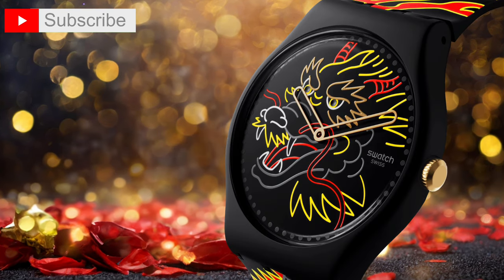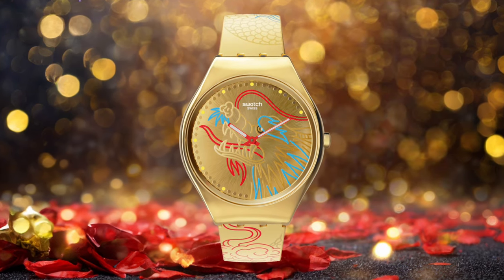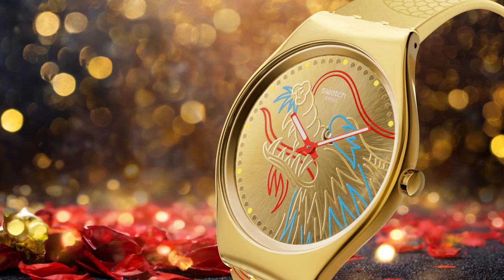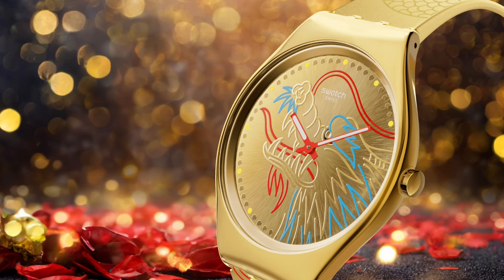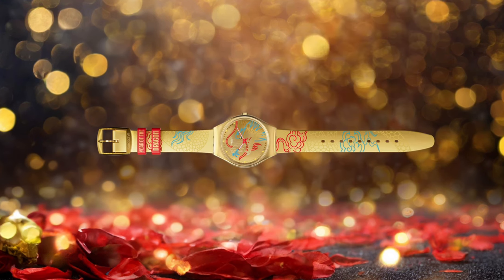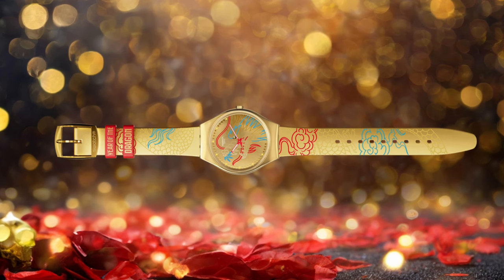Additionally, this watch is equipped with SwatchPay technology. The Dragon in Gold is a remarkably slender gold-toned timepiece adorned with a dragon print showcasing a sunbrushed golden dial with multicolors, all within a radiant golden-colored case and protected by mineral glass. Completing the elegant design is a golden strap with printed red loops secured by a radiant golden buckle.